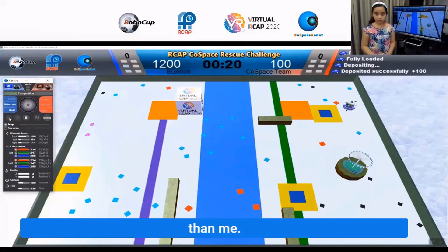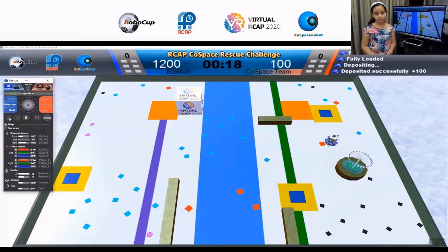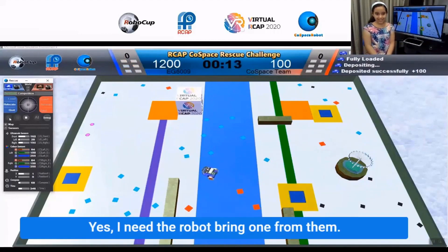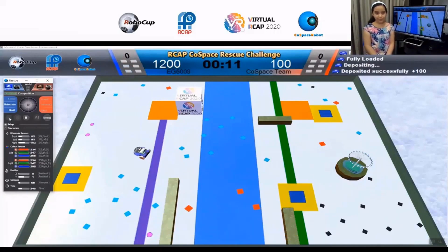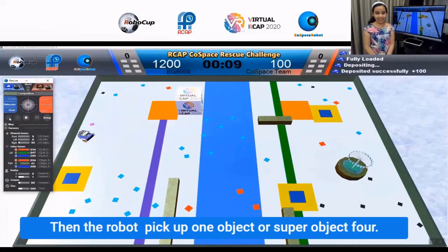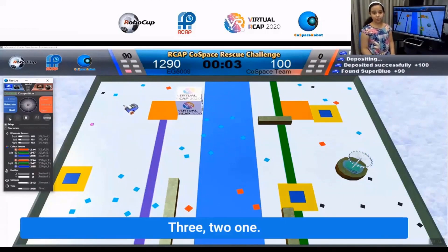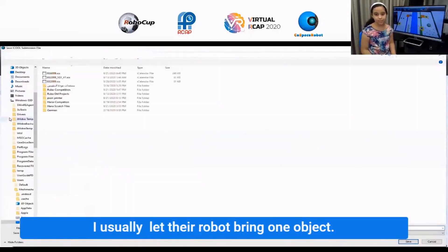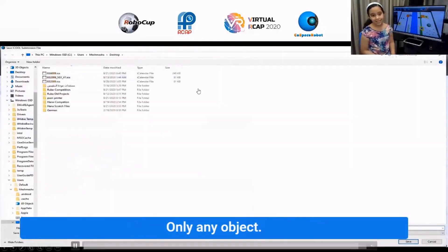The robot then picks up one super object — 4, 3, 2, 1. I programmed the machine to let the robot bring only one object at a time.